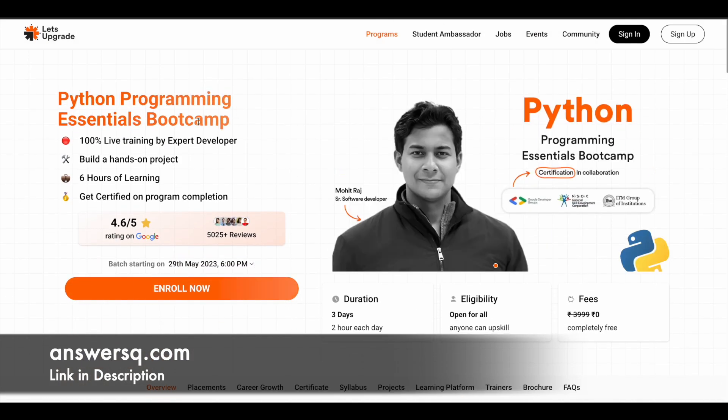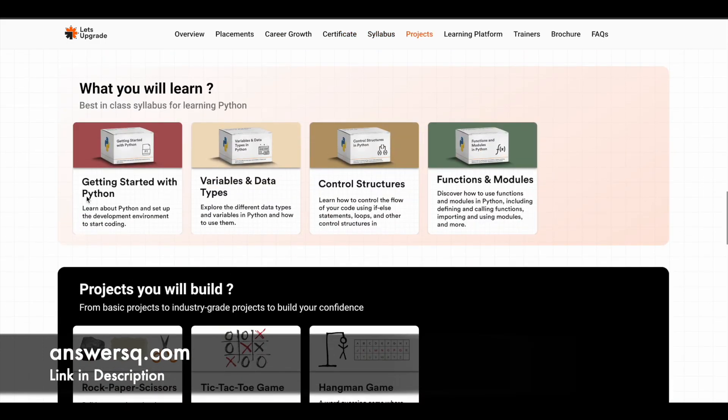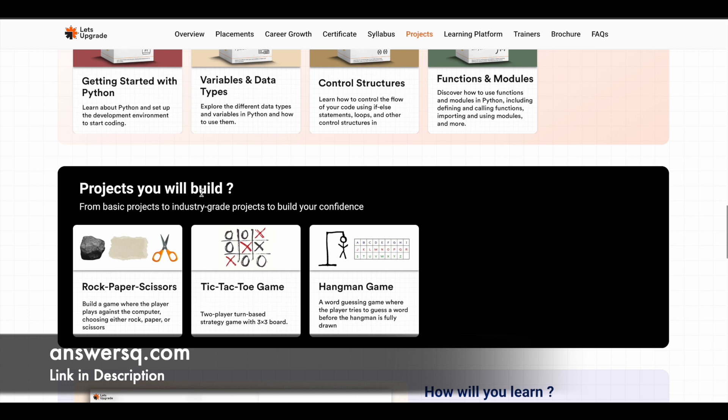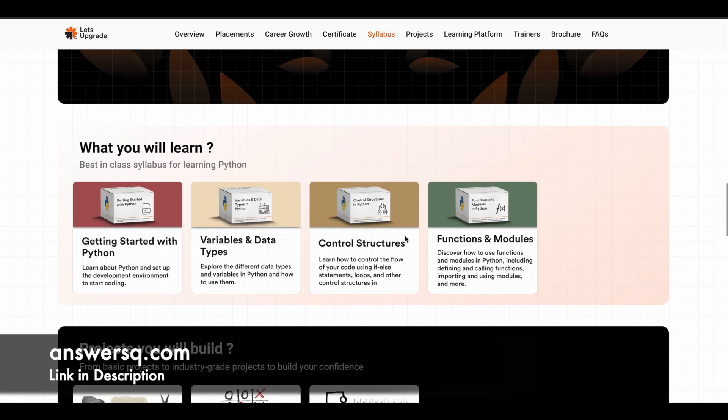Next is the Python Programming Essentials Bootcamp, starting on 29th May 2023 at 6 PM. The four modules cover basics of Python, variables and data types, control structures, and functions and modules. The three projects are a rock paper scissors game, tic-tac-toe game, and hangman game — all built using Python.